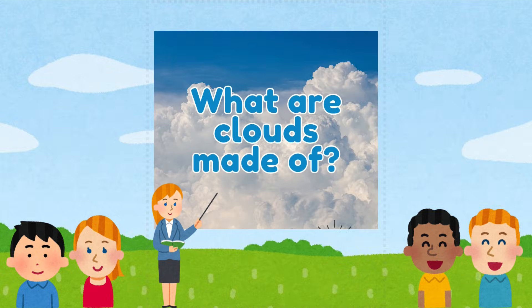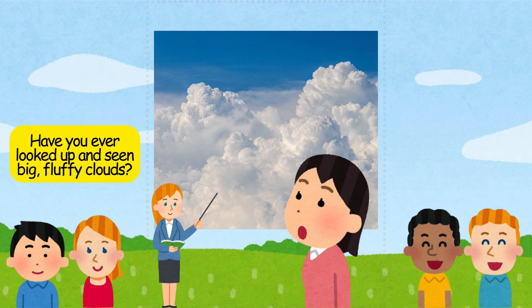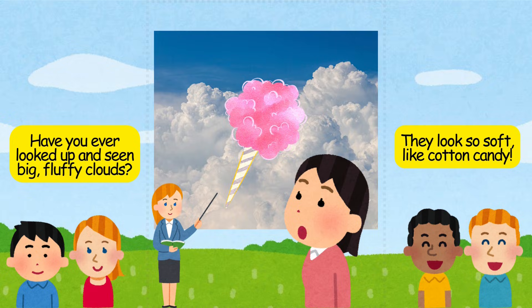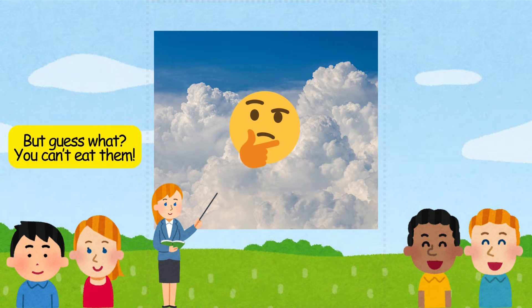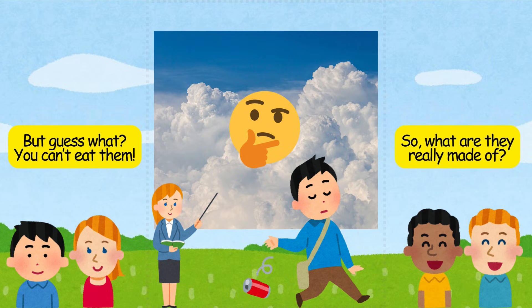What are clouds made of? Have you ever looked up and seen big, fluffy clouds? They look so soft, like cotton candy. But guess what? You can't eat them. So, what are they really made of?